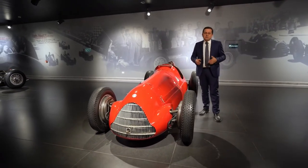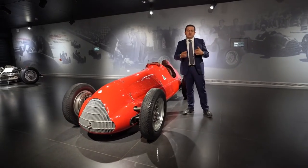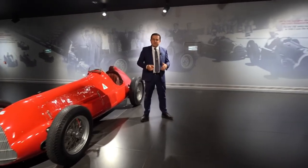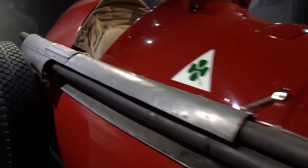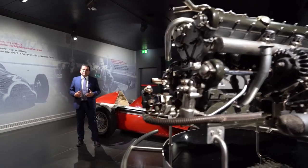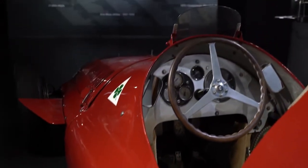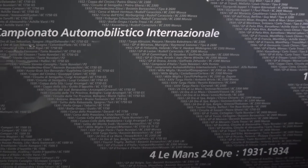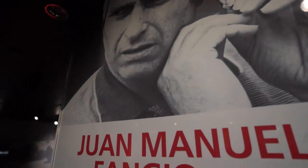Then came 11 victories in 11 races, and Nino Farina in 1950 became the first F1 World Champion. In 1951, the car was so deeply evolved that it was renamed the 159. The horsepower had soared to 450 for a maximum speed of 306 km per hour. It was an intense championship all the way to the last race, the Spanish Grand Prix, when Fangio won the World Championship with a victory that would go down in history.